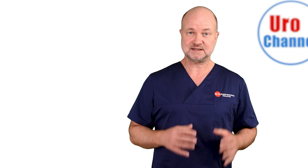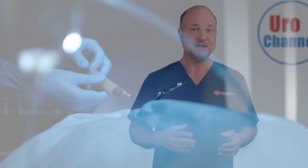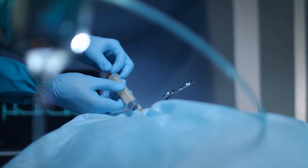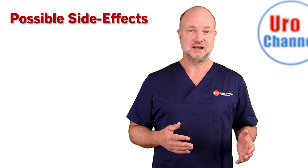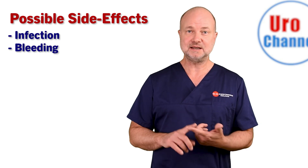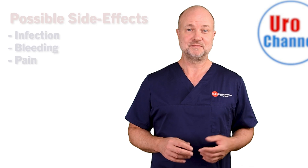Treatment with PRP has a number of advantages as the risk for side effects and complications is minimal, because it is your own cellular material that is given back to you in a concentrated and purified form. So when injecting PRP into the penis, it's basically infection, bleeding, and pain that can happen — but the risk is minimal.